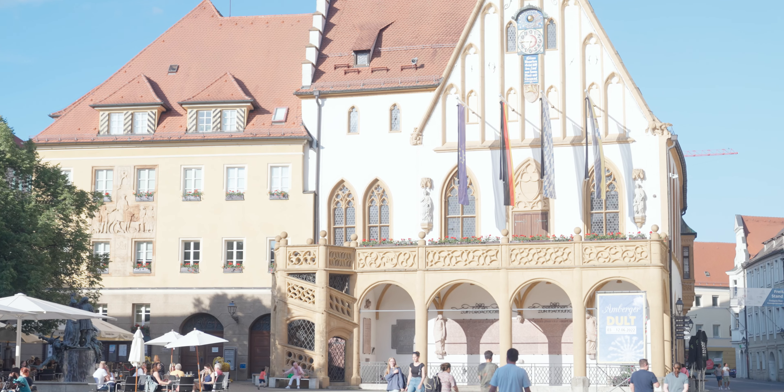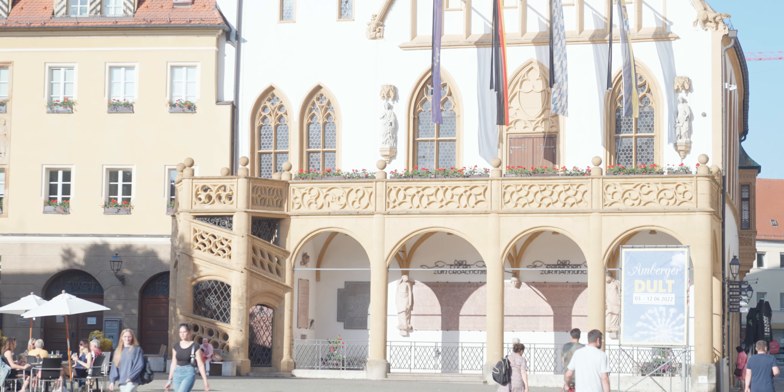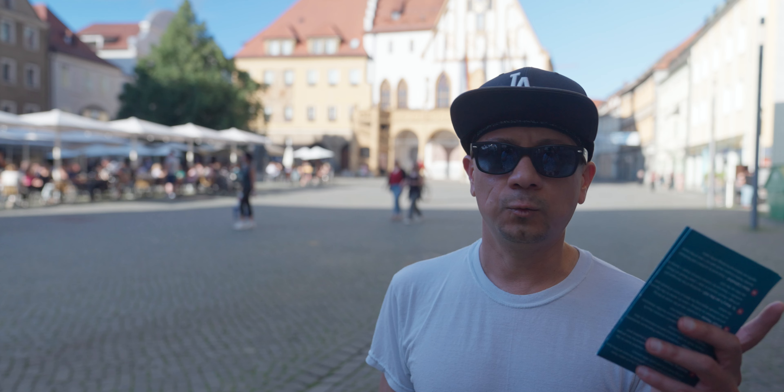Last but not least is Town Hall, built in 1348 in late Gothic and Renaissance style, with a balcony and oriel window. Honorable mentions go to the old city walls and the Nabburger Tower.